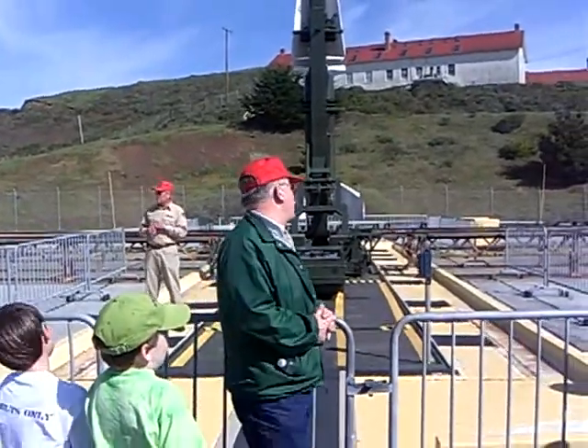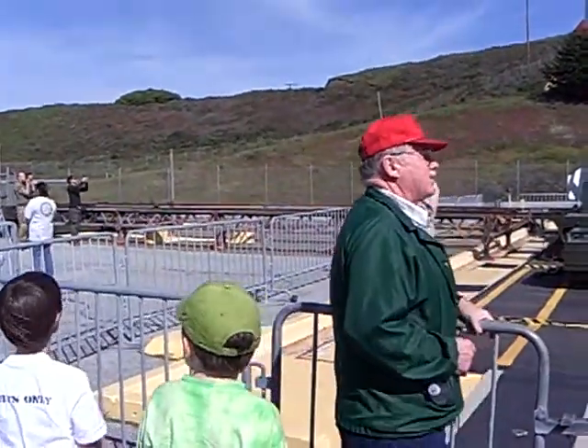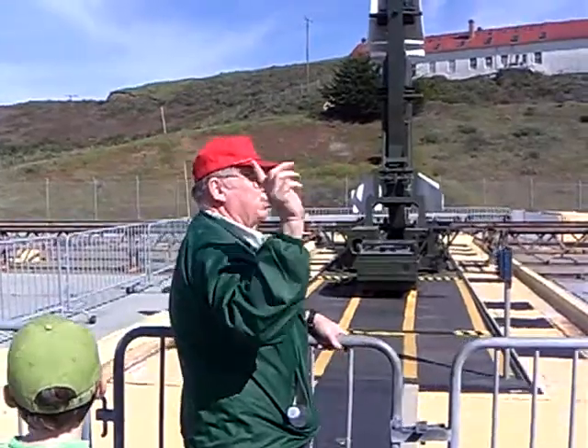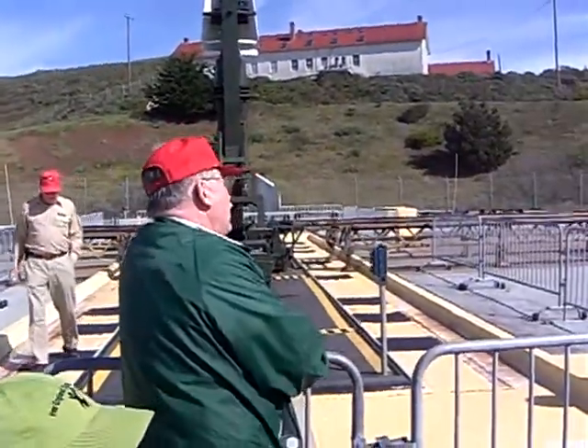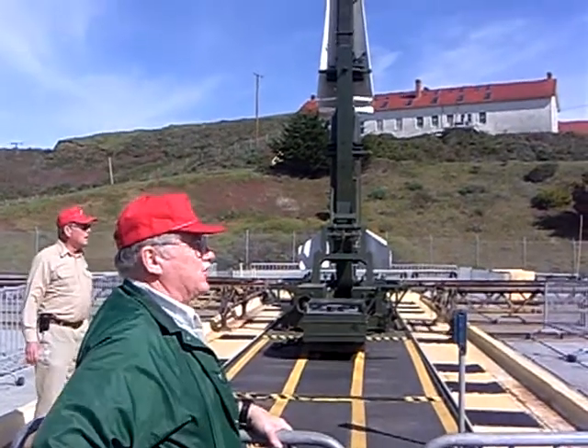This is a missile launcher on an elevator. Over there, where the soldiers are standing, that's another missile launcher. Down here there's two more. Behind this fan, there's a complete setup just like this. We could have eight missiles ready to fire. We could only fire one until it goes out and hits its target.